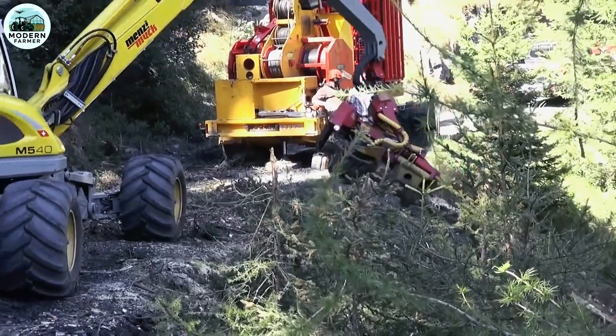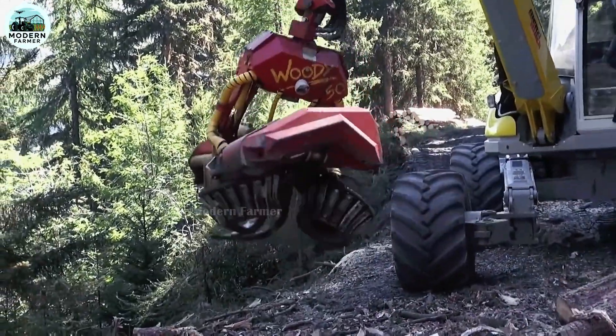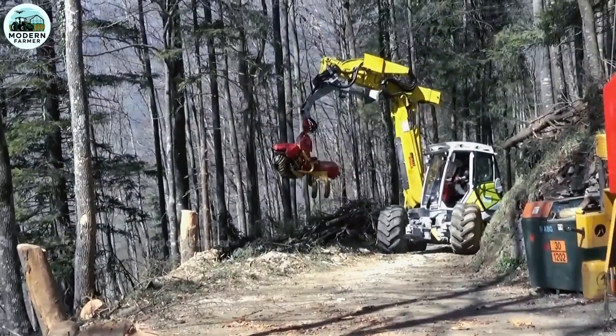Menzi Muck AG has created a machine that is not merely powerful, but also adaptable to almost any harsh environment, taking construction technology to a new level. This is the future of modern excavators, ready to conquer every challenge you face.